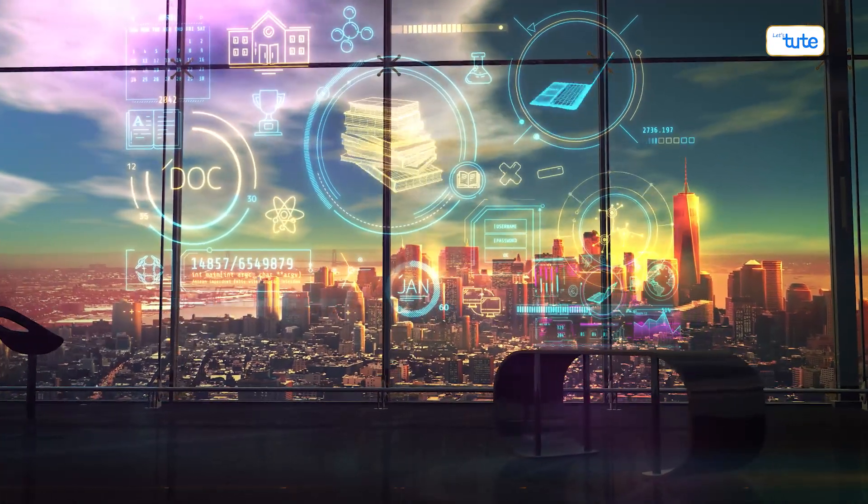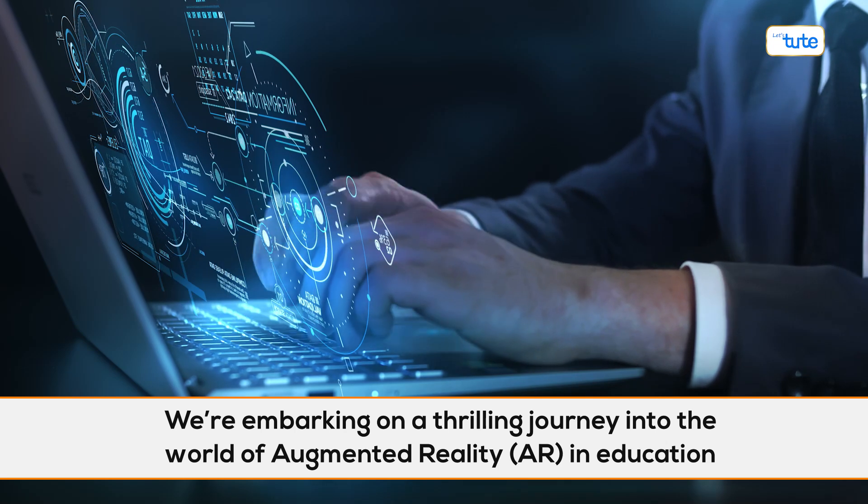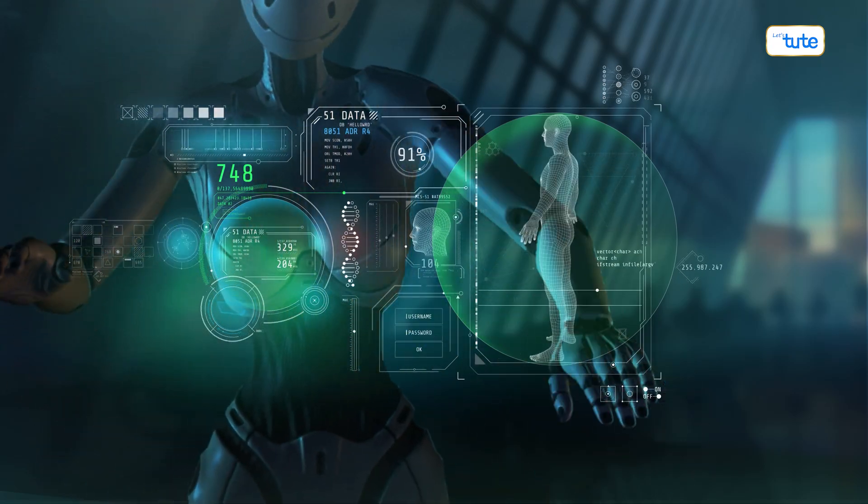Hello everyone, and welcome to Let's Tut. Today, we're embarking on a thrilling journey into the world of augmented reality, AR, in education. Have you ever wondered how AR could transform the way we learn? Let's explore this together.